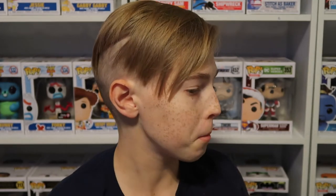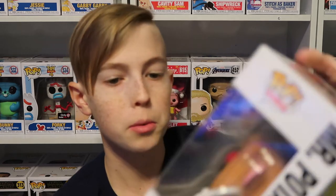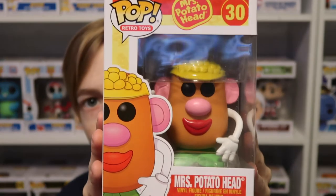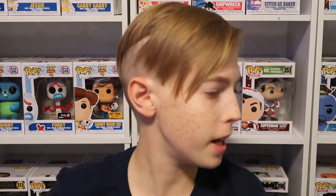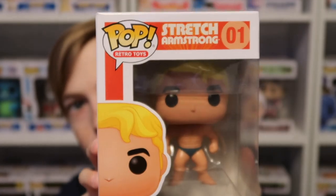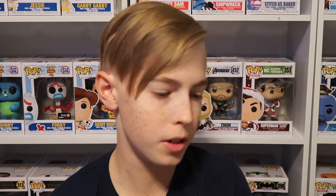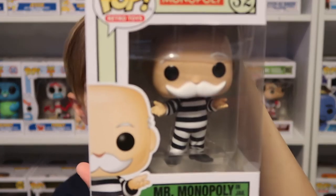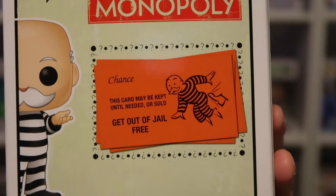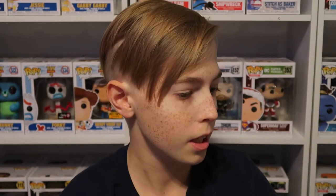Next we have the five retro toys that I got for Christmas. We have Mr. Potato Head, and you can't have Mr. Potato Head without having Mrs. Potato Head. Then we have Stretch Armstrong, Mr. Monopoly in Jail — and on the back it has the Get Out of Jail Free card. The detail in all these, the boxes and the character, is perfect.